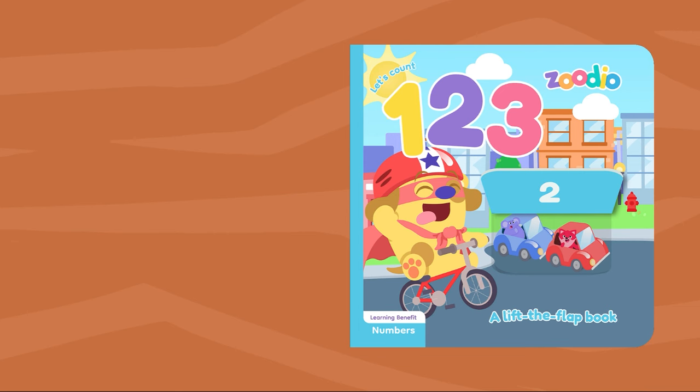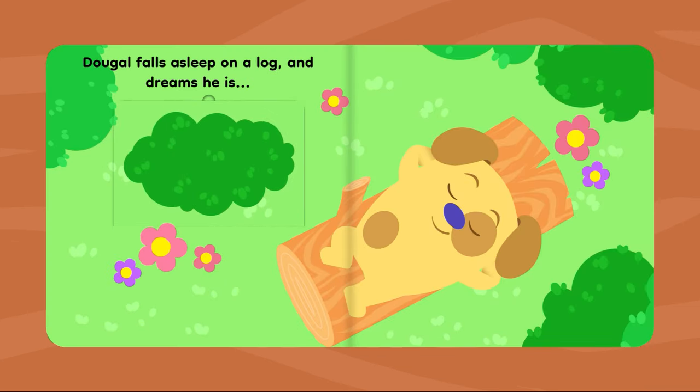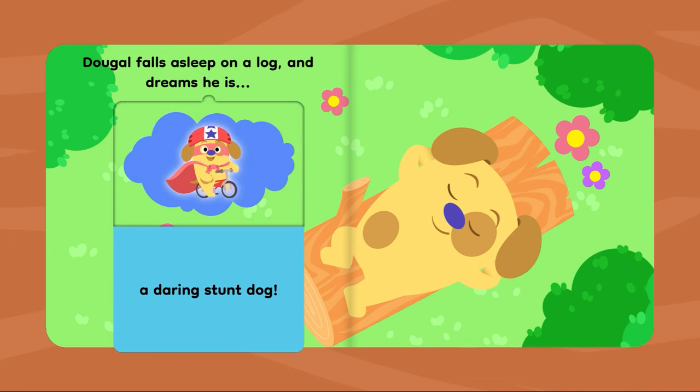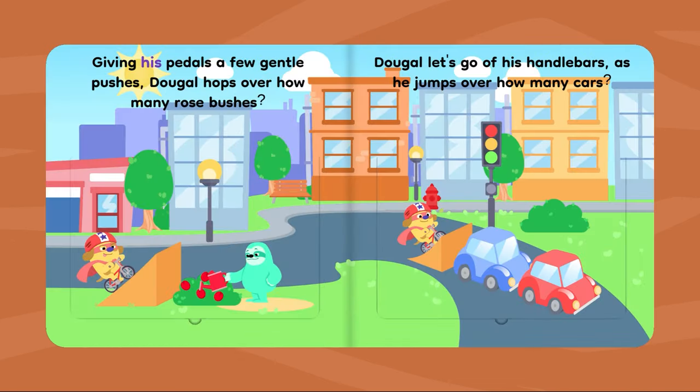Let's count: one, two, three. Dougal falls asleep on a log and dreams he is a daring stunt dog! Giving his pedals a few gentle pushes, Dougal hops over how many rosebushes?